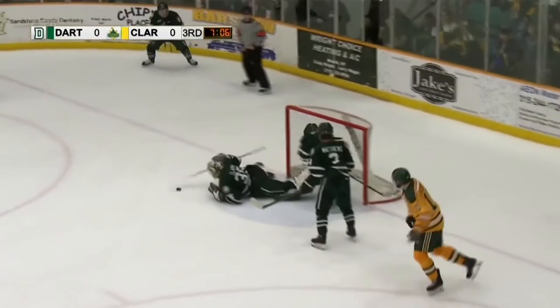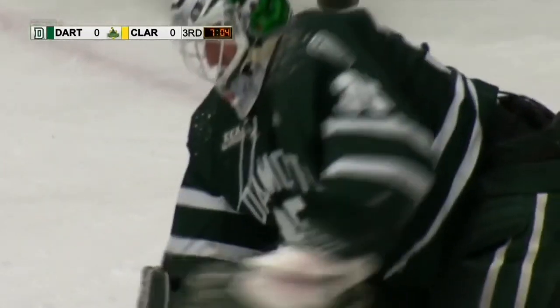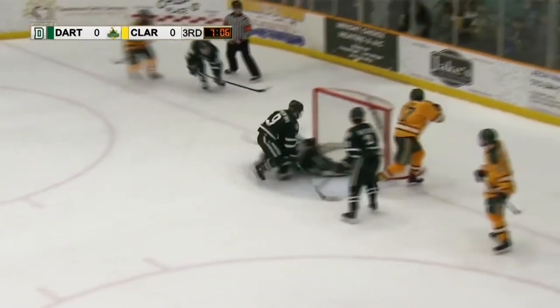Dartmouth's Adrian Clark takes the number two spot this week with a pair of clutch saves in Friday's shutout win at Clarkson. The first save comes midway through the third period when he denies an odd-man rush for the Golden Knights, reaching out his right arm to make the incredible save on a chance from Nikos Thurm.